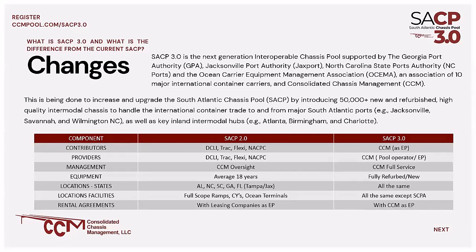In terms of state service, Alabama, North Carolina, South Carolina, Georgia, and Florida will remain in scope of the SACP 3.0. In terms of facilities, it's the full scope of ramps, CYs, and ocean terminals within the geographic territory of the SACP, and they will remain the same. I will footnote that the South Carolina port has disengaged from the SACP — they've started their own chassis pool, the smart pool. CCM will maintain chassis in that market, and it's one of the benefits to interoperability that we'll cover in future slides.